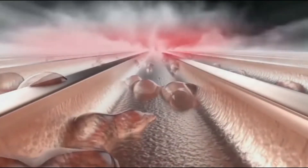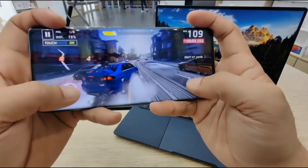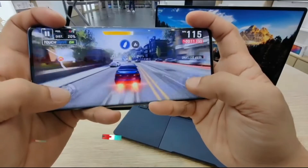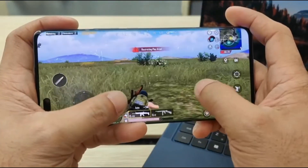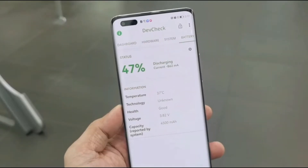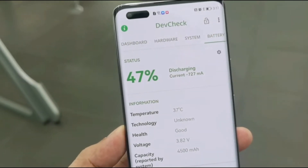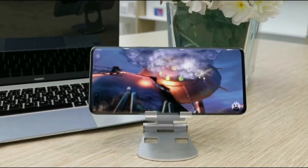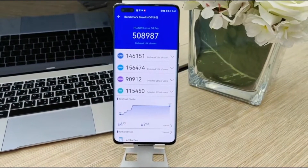I played the most intensive games like Asphalt 9 for about an hour and it performed really well — I didn't see any issues or lags while playing, and the phone stayed cool thanks to the ultra-generation vapor chamber liquid cooling system. We also got a high benchmark score of 508,987 on AnTuTu.